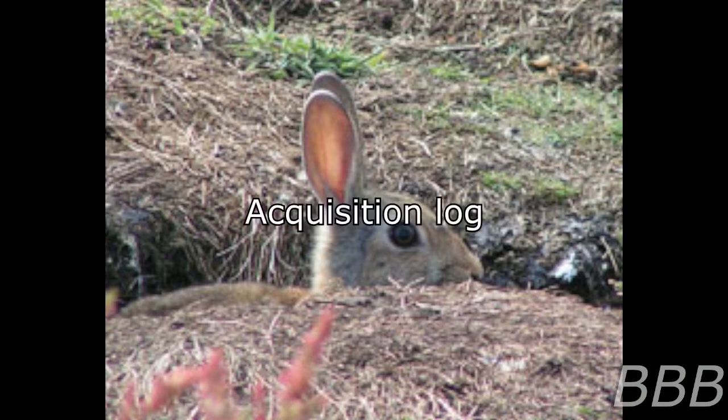Acquisition log: SCP-2036-1 was secured by MTF Iota-10 'Dam Vets' outside [REDACTED], Western Australia, on December 5th, 20[REDACTED], under the guise of the Animal Resources Authority, after reports of a 'great flaming crocodile' were reported on the banks of a local watering hole. Agents found SCP-2036-1 emerging from a hole it had chewed in the scorched remains of a 2.5-meter saltwater crocodile, and retrieved SCP-2036-1 after it fled from the carcass and attempted to hide in a hole along the lake bed.